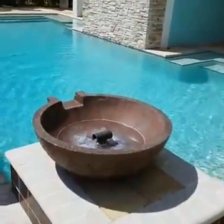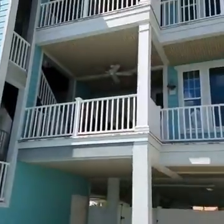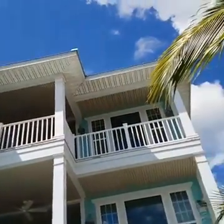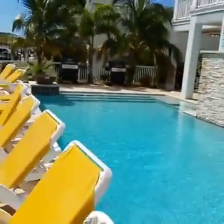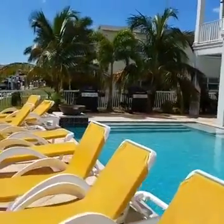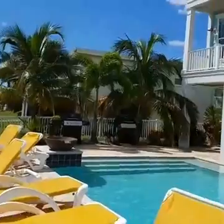There are some fountains that aren't on right now, and there's the unit up there. It is a fourplex, so it is a shared pool, and there are some barbecue grills right over there.